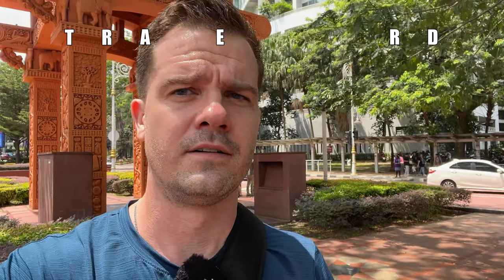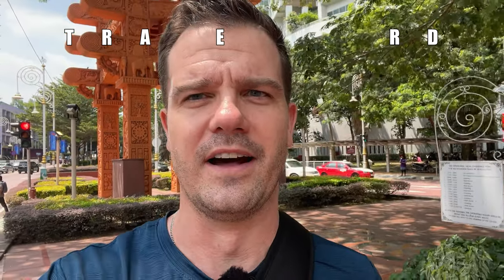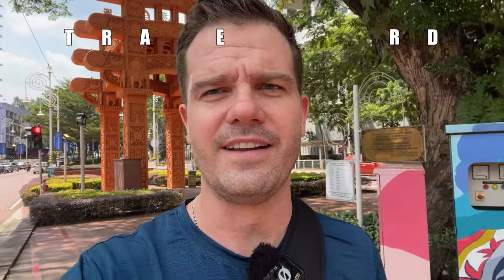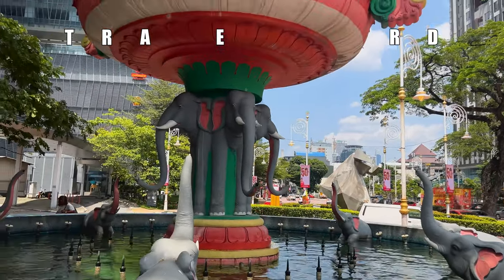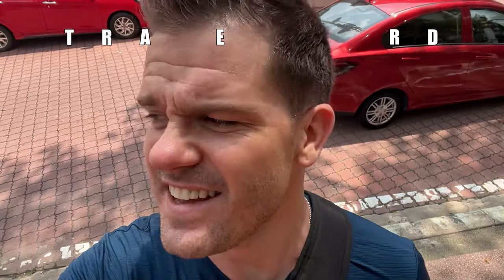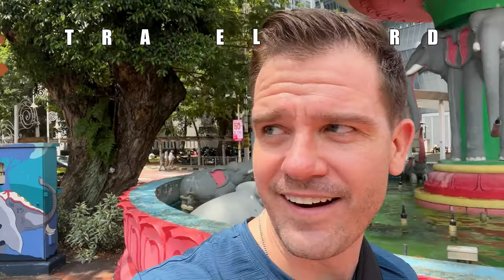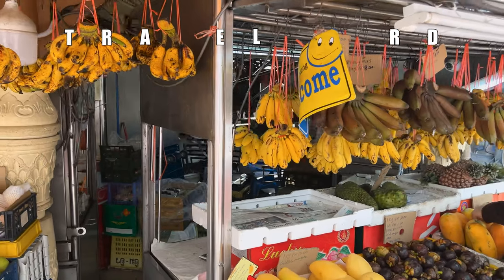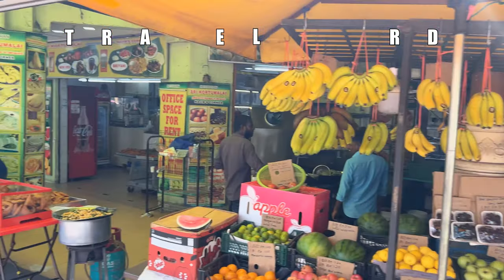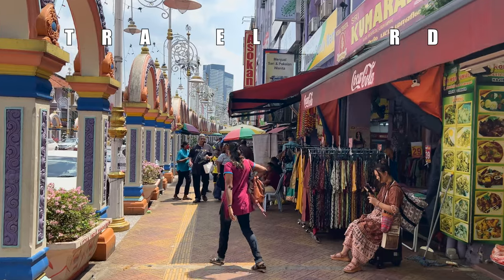So for the L — the little L at the end of 'travel' — I had a great idea. Why not check out Little India? Here we are. We've got some little bananas. Little India. But all the people seem to be normal-sized.